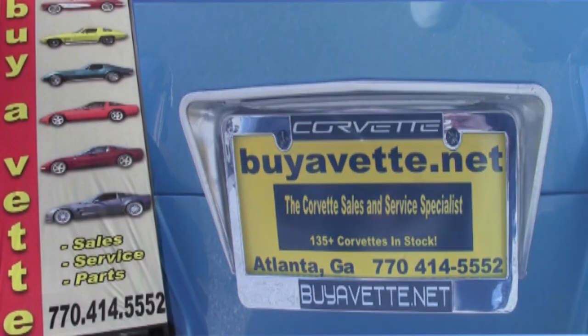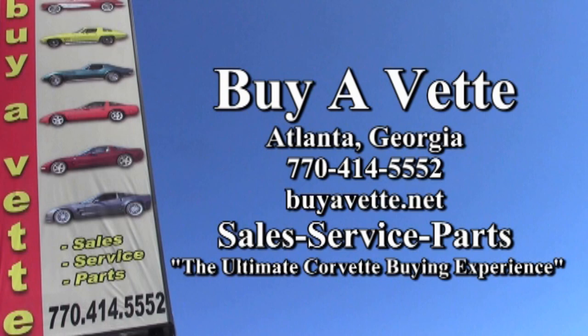We're located in Atlanta, Georgia. We're buyavet.net, and we hope to be your ultimate Corvette buying experience. See you real soon.